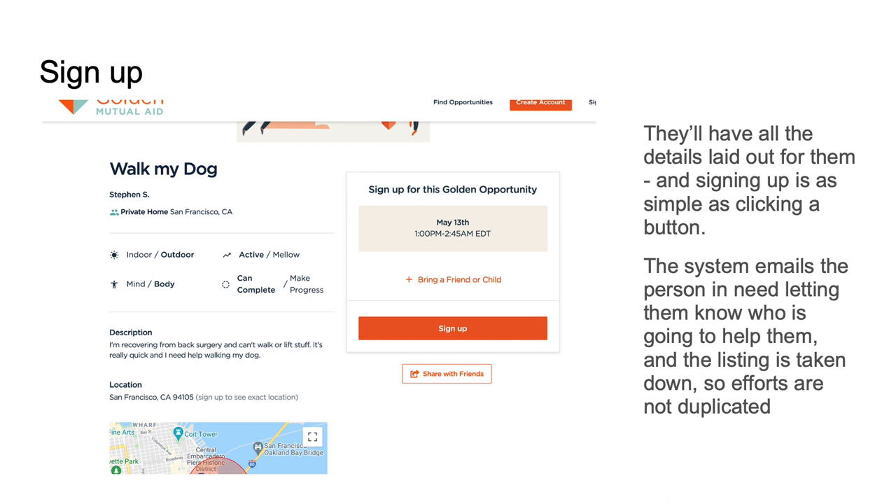It keeps all their information private, so you're not having to publicly list your phone number and address until the connection has been made. That was one of the big safety concerns when using Google Docs and a lot of these forms — why mutual aid communities almost became hard to join, because people didn't know who they were sharing their information with. So Golden was really a solution there as well.